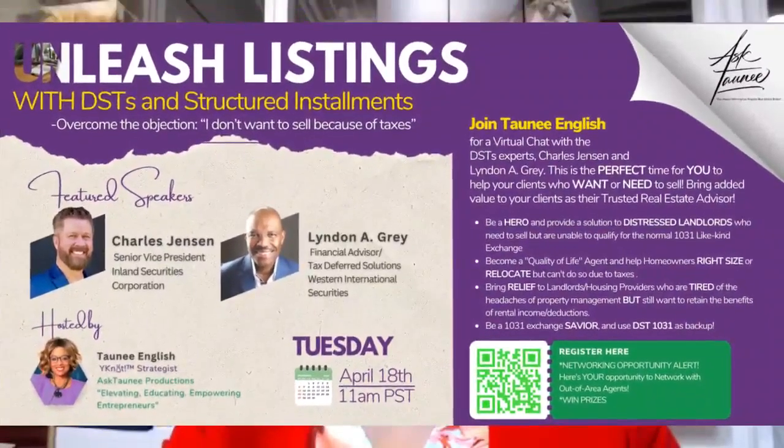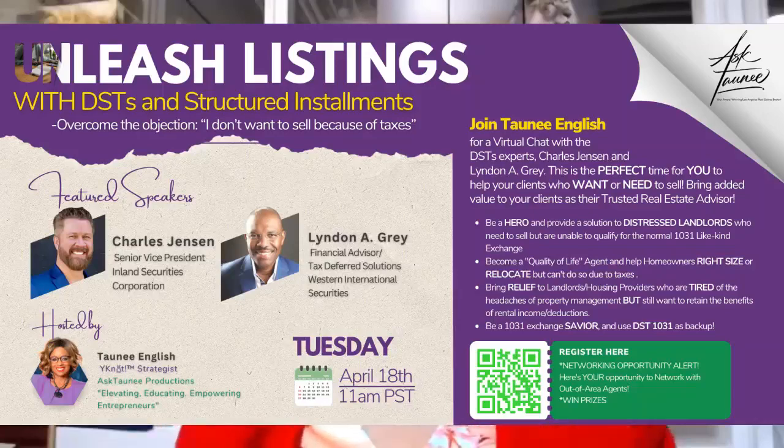On April 18th at 11 a.m. to 12 p.m. via Zoom, Pacific Standard Time, you will learn about DSTs — Delaware Statutory Trusts — and structured installments. You'll find out how DSTs can help realtors generate listings and better serve their clients, especially clients from the baby boomer generation who are entering into or already in retirement.